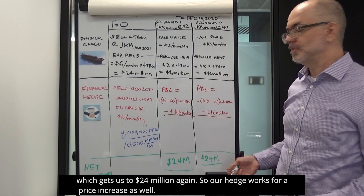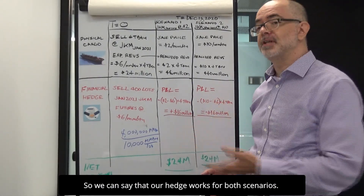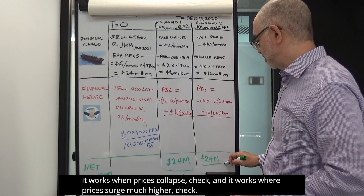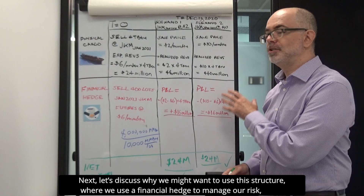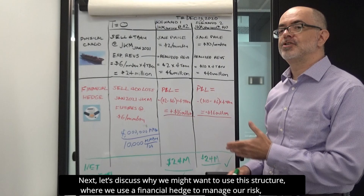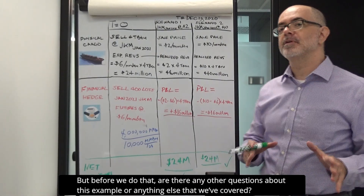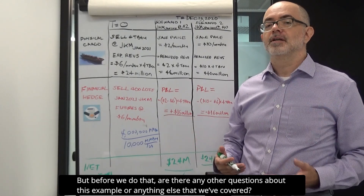So our hedge works for a price increase as well. We can say our hedge works for both scenarios: it works when prices collapse, and it works when prices surge much higher. Next, let's discuss why we might want to use this structure — where we use a financial hedge to manage our risk — instead of just trying to sell the cargo at a fixed price in the first place. But before we do that, are there any other questions about this example or anything else that we've covered?